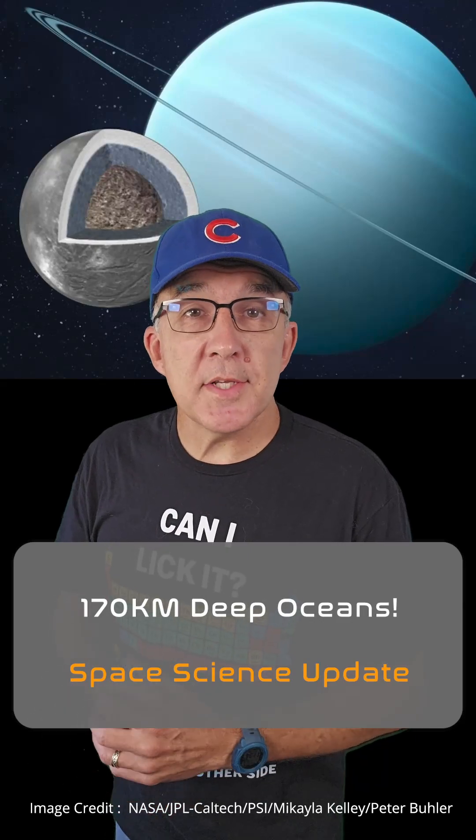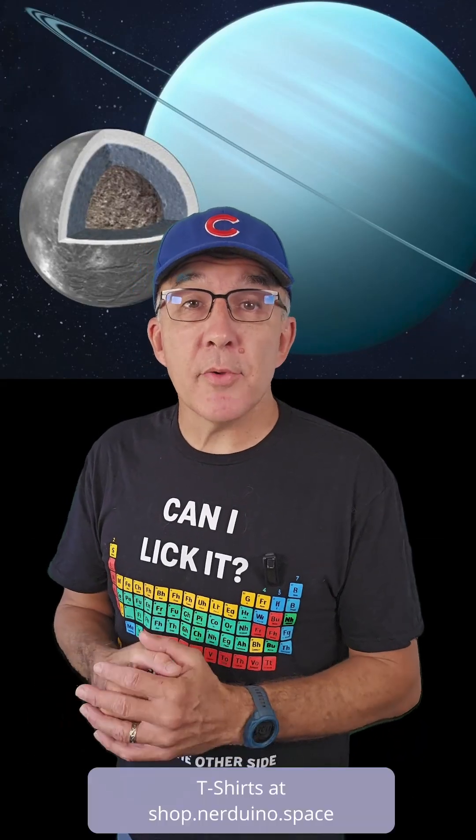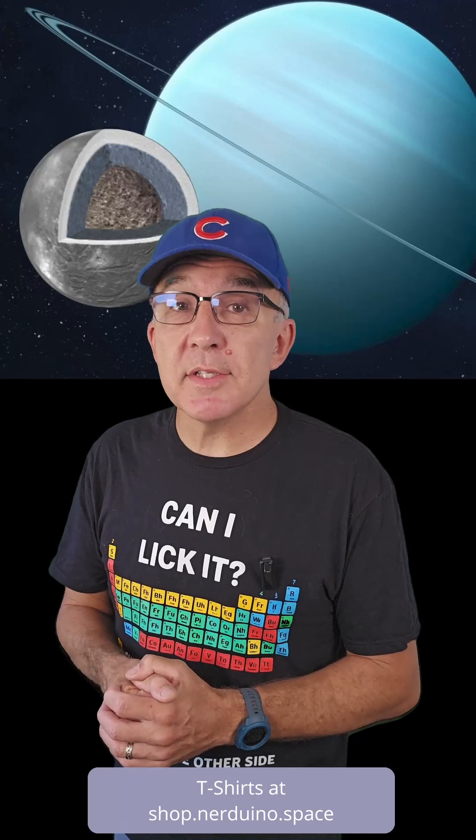Did you know the greatest depth in the Pacific Ocean is around 11 kilometers? Well, get this — Uranus' moon Ariel may once have had oceans 170 kilometers deep.